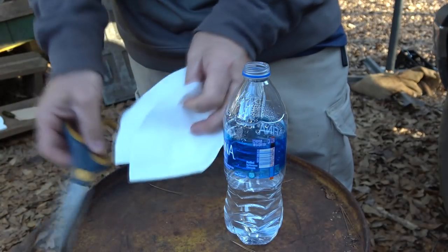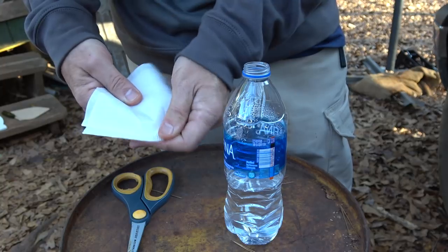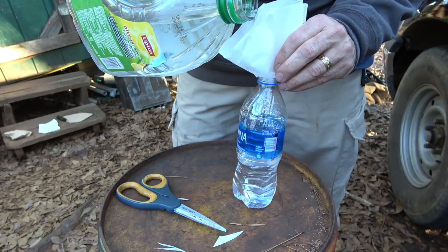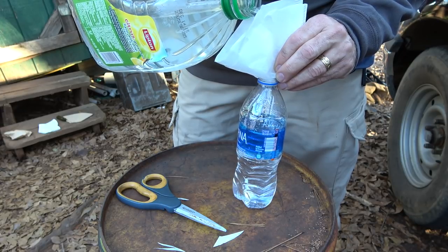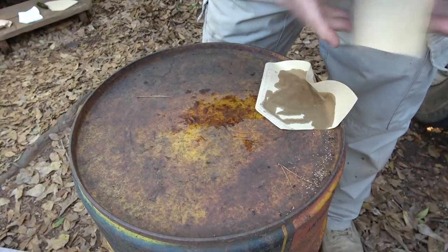We can use this as a funnel. I'm going to put two of these together just to keep the seepage down a little bit — you can even put two or three. Just trim off the edge, then pour the water in without losing as much. It's still going to seep through the filter a little bit, but you're going to get most of it. And if you make a mess, you can use the coffee filter to soak up the water.